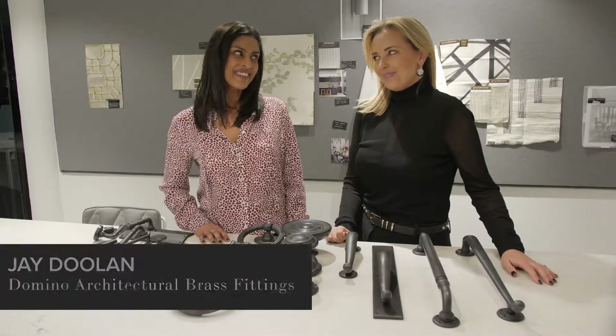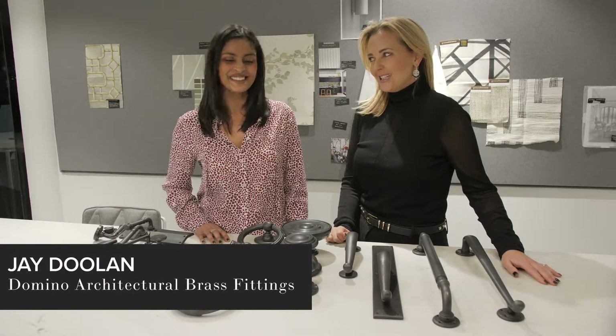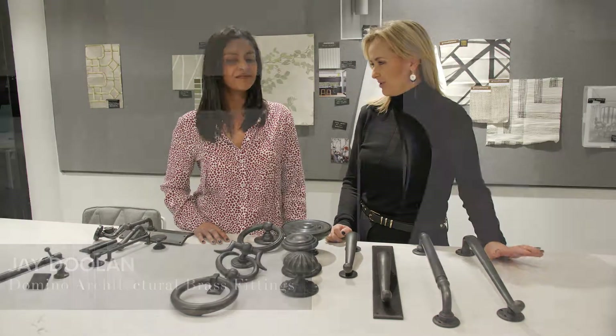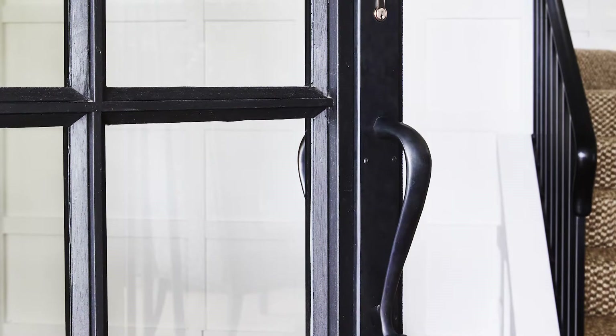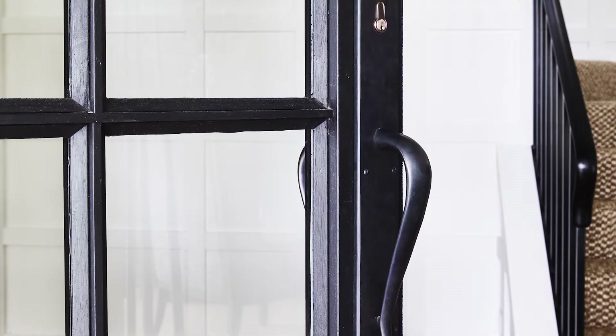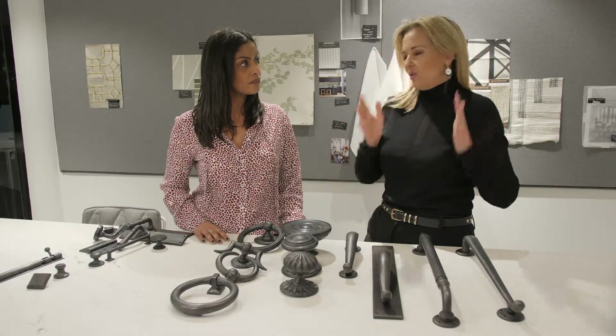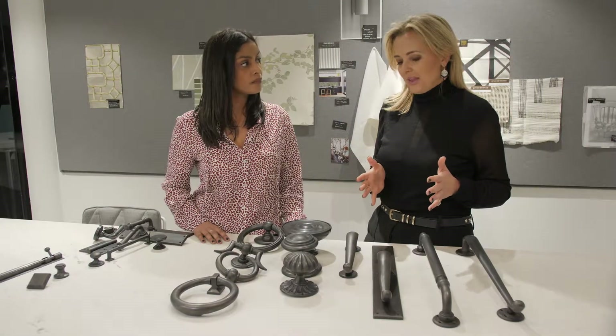Modern farmhouse — a bit different to what I've normally done before, but I'm really looking forward to pushing the boundaries on the aesthetic. We're going to be changing all the doors in this house, and for me the door is not just about how high it is or what the profile is — it's about the jewelry that goes on it.